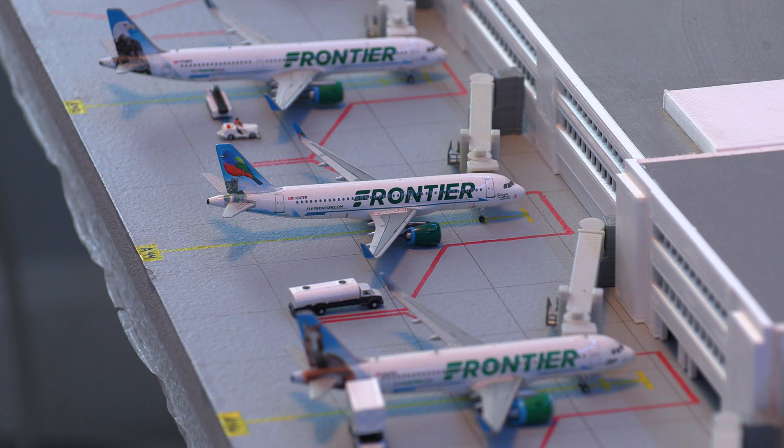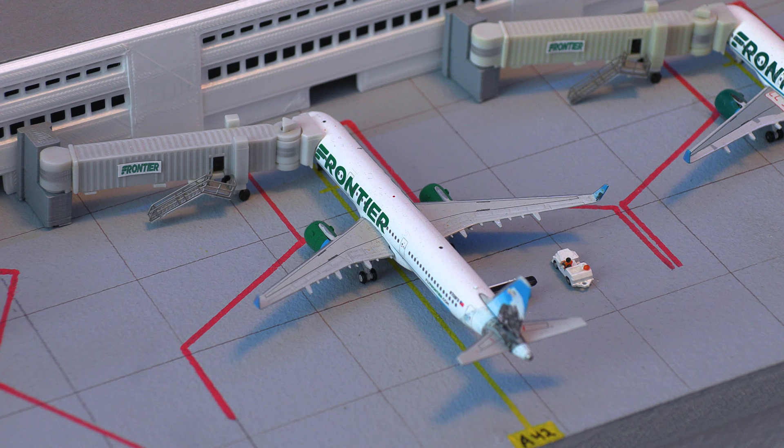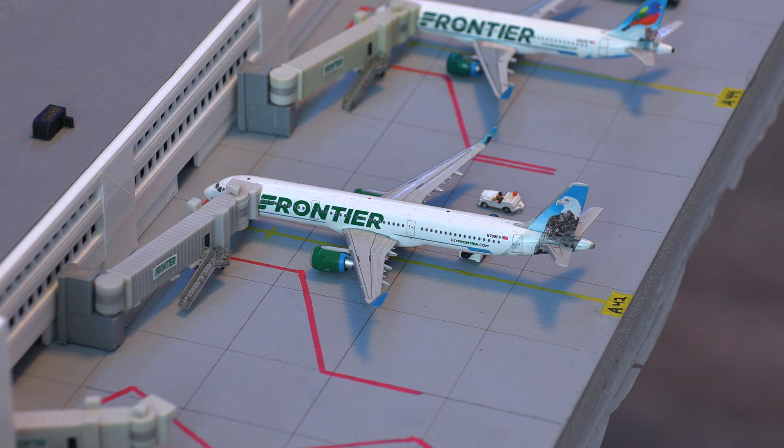Moving on to the airline that charges $100 for a carry-on bag — here we have a Frontier A320neo. This aircraft will be departing for the flight out to Dallas-Fort Worth. The next aircraft we have is this Frontier Airbus A321 in the Steve the Eagle livery, loading on passengers and heading for the flight down to Tampa.